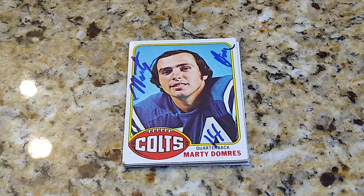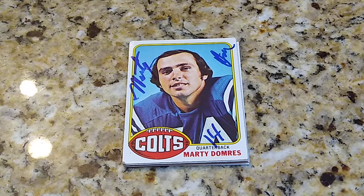Hello and welcome to the Thrifty Collector. Today we've got an exciting return, actually two exciting returns. I have Marty Dumrace — I know I'm pronouncing that wrong, I apologize Marty.